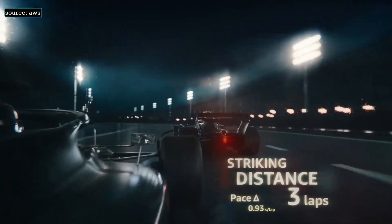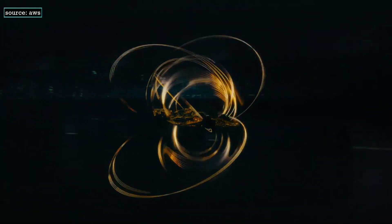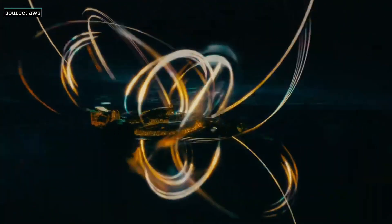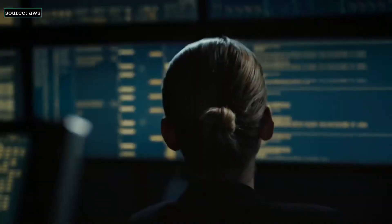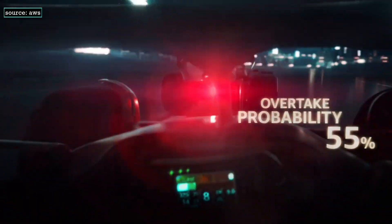200 miles per hour, 300 sensors, 1.1 million data points a second sent instantly to the AWS cloud so machine learning can react in real time to keep millions of fans on the edge of their seats.